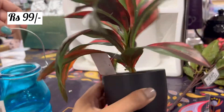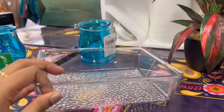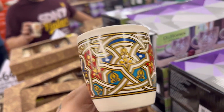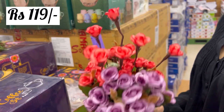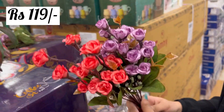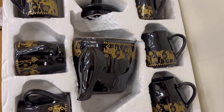I have also seen this lantern in Bangalore and it is so beautiful. The holders are also available. This cup set is so beautiful and it is only for Rs. 499. All these glasses and flowers are very premium quality — it was not cheap quality at all. I loved this kettle; this single kettle is Rs. 149, and this set is also Rs. 499.